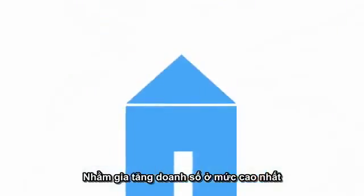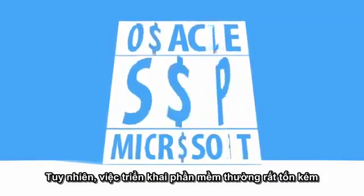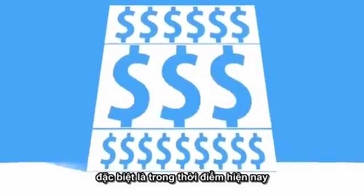You have big ideas to streamline your business and drive sales through the roof. But to get there, your ideas need business apps. And business apps have always been too expensive, especially in times like these.